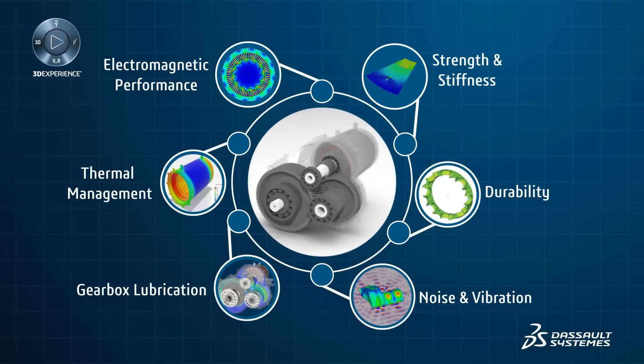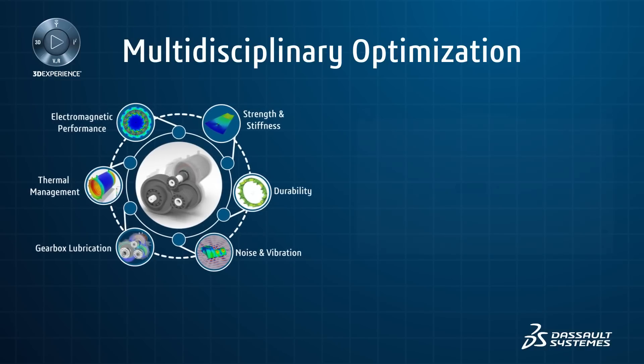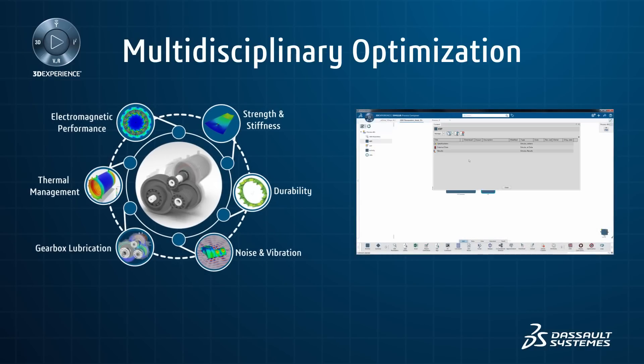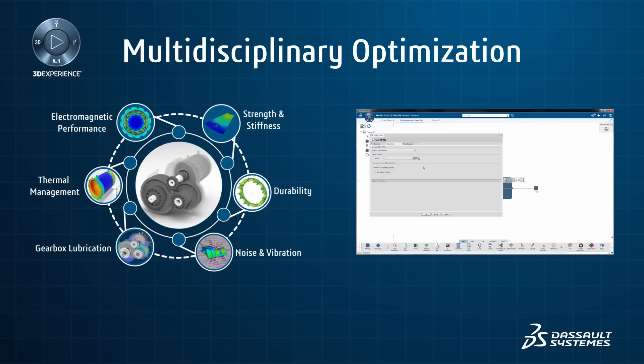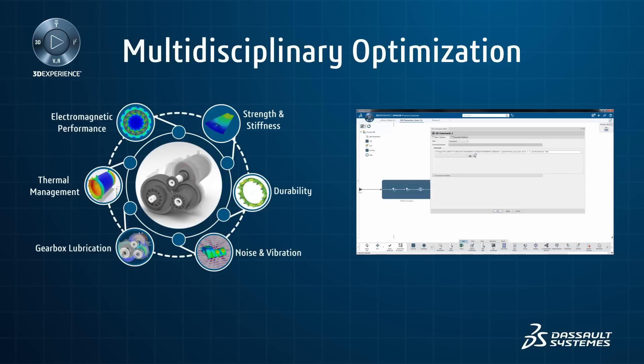The end design of an electric drive system is the result of compromise between its performance and design requirements such as cost, allowable design space, and manufacturing constraints. Dessau Systems' tightly integrated CAD CAE solutions help teams reduce engineering cycle times by allowing fast updates of designs across multiple disciplines.